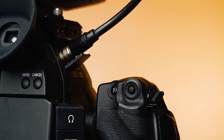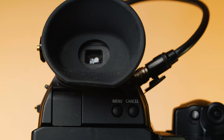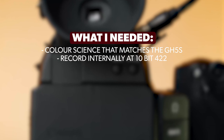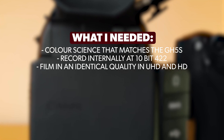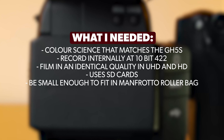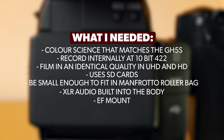So to replace the Canon C100, my next camera would need to match with my GH5S with minimal editing, record in 10-bit 422 in UHD and HD both internally and externally, record to SD cards internally, be small enough to travel abroad within two bags, have two XLR audio ports, and be able to take all of my EF lenses without adapters.